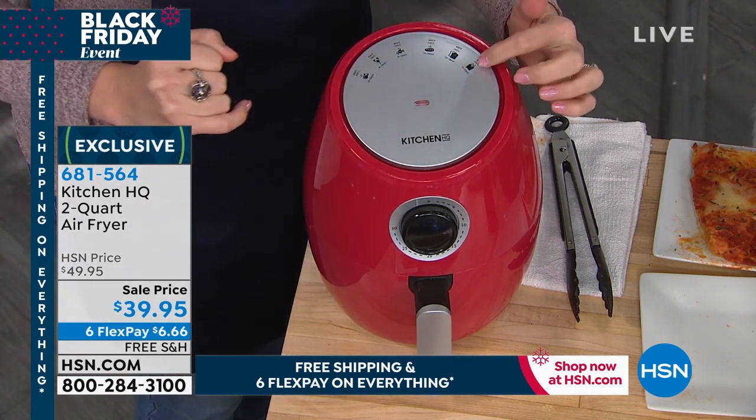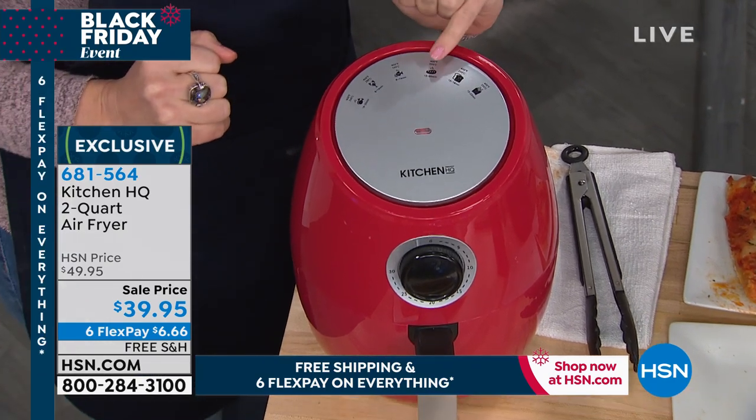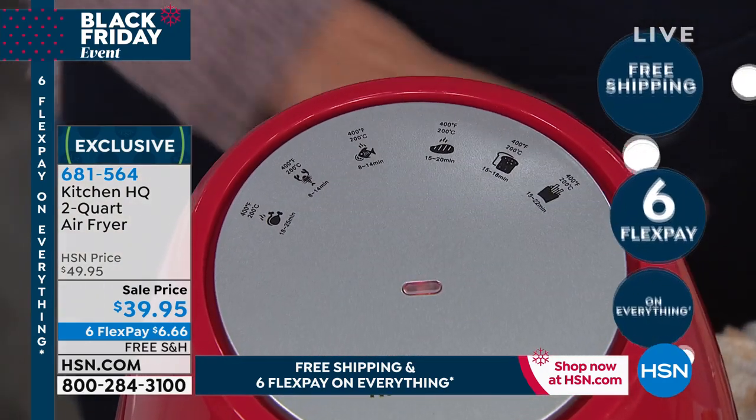It has pictures up here. For example, my french fries take about 15 minutes from frozen, my baked potato 15 minutes, my fish about eight minutes, and all those pictures are right on top. There's no learning curve — you'll figure it out right away.